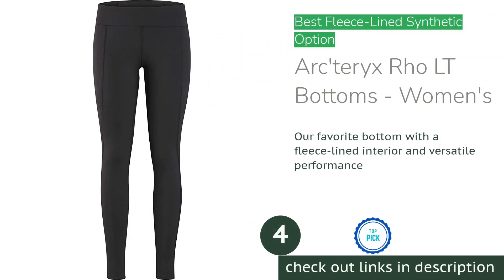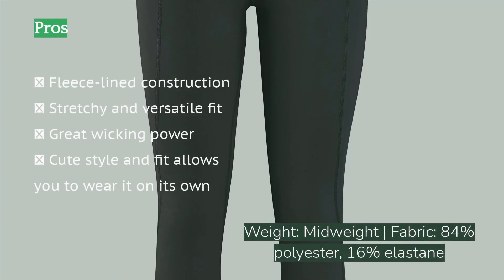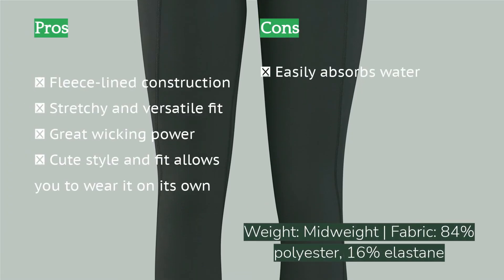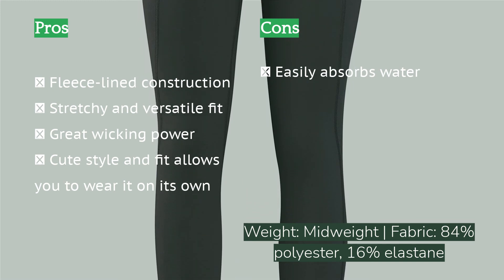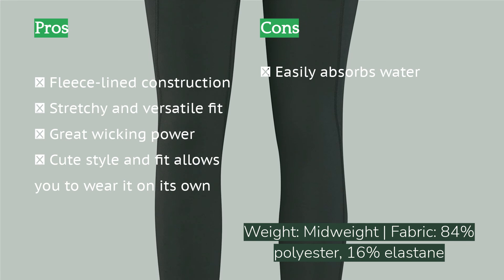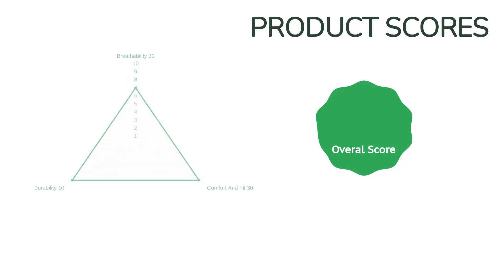The next product is the Arc'teryx Rho LT Bottoms Women's. Over the years, the Arc'teryx Rho LT has become a versatile favorite. We are absolutely in love with its 100% synthetic construction that doesn't stretch out. The super cozy Torrent fleece feels soft against the skin and provides superior wicking performance. The thickness is just right, with fantastic breathability and supreme durability. With a long length and super stretchy fabrics, it's built to fit all shapes and sizes, with fun color choices.